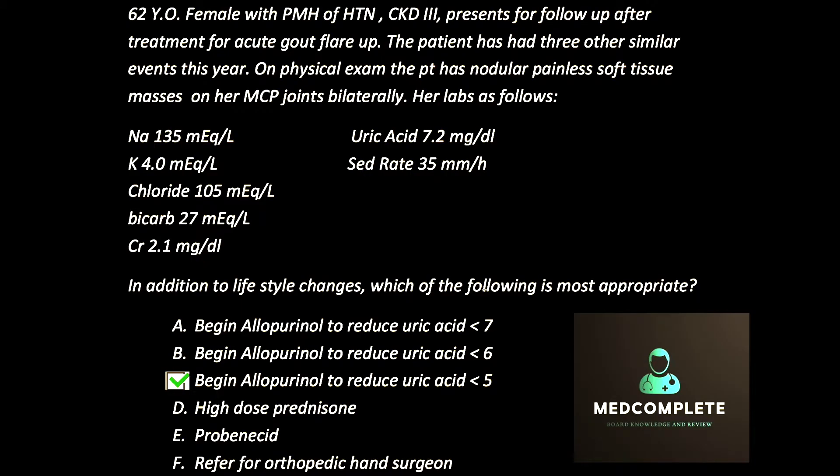Welcome back to MedComplete Board Review. The answer to the previous question about the patient who has recurrent gout attacks is C: begin allopurinol and reduce the uric acid to less than five. It's very important that we understand this — this patient has an indication for uric acid suppression therapy.